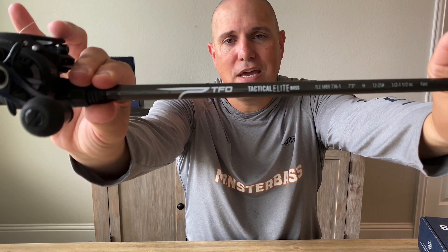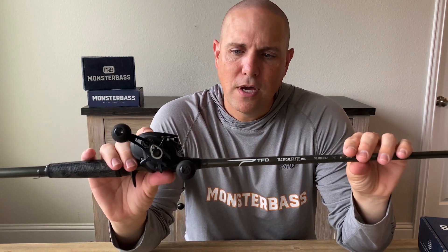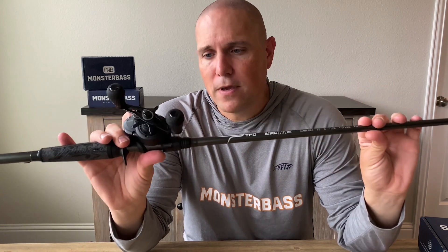For the rod, I'm using the TFO 7'3" heavy rod. It has a nice soft, sensitive tip that keeps fish pinned when I hook up. A medium-heavy or heavy rod should do the trick for this application.